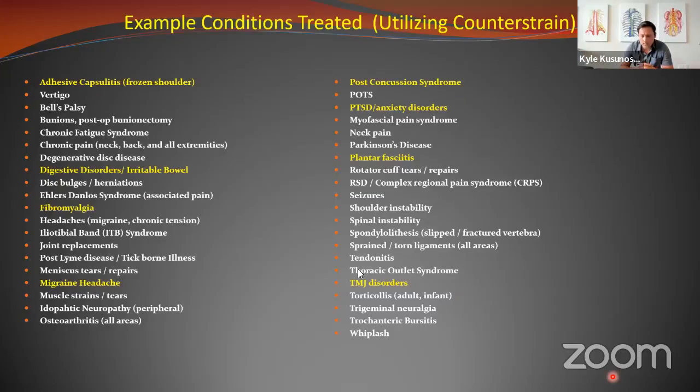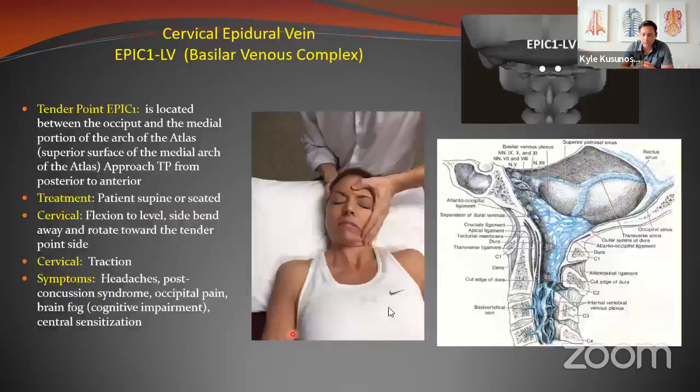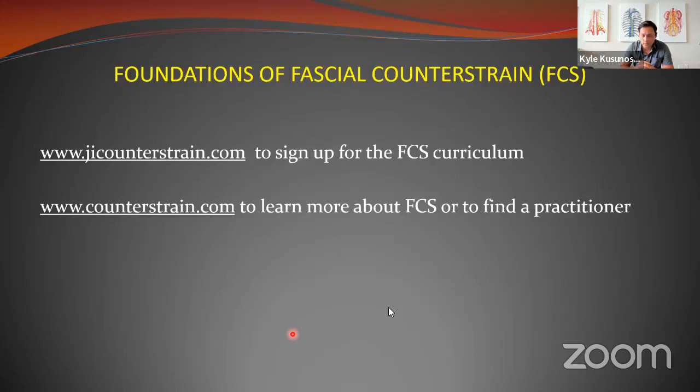The Foundations class is taught two to three times a year. We have one more course date coming up this year — October 20th through 22nd, our last Foundations of the year. Our distribution model has changed since COVID and we're utilizing a satellite model via Zoom. Brian will be teaching live from his clinic in Frederick, with satellites in San Diego and the Northwest. For prospective patients, you can find practitioners on the Jones Institute Counter-Strain website and the Counterstrain.com website.